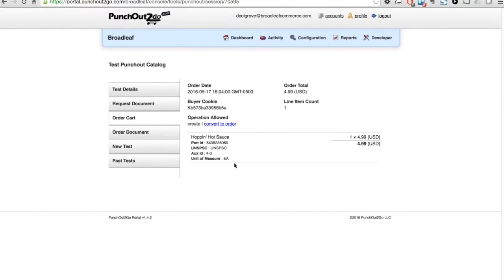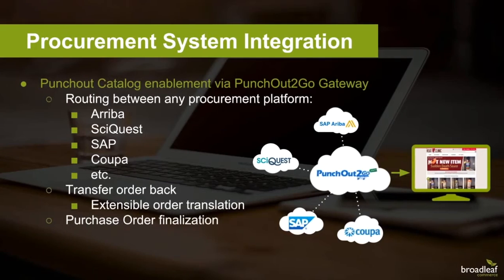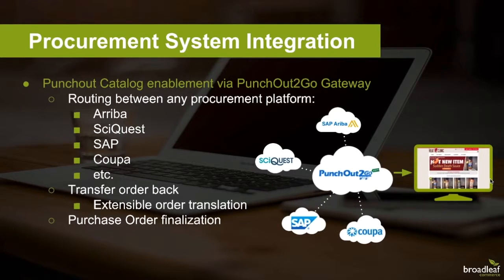Now you can see that the order details have been transferred back to the procurement system for any workflow or approval steps. Notice that we have line item details here for the products that we've added to our order. Our Punch Out to Go module enables seamless punch-out capabilities on our Broadleaf site.